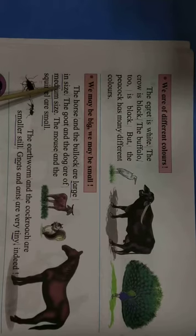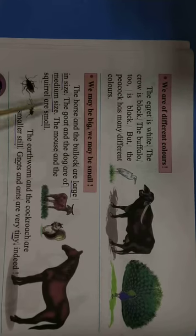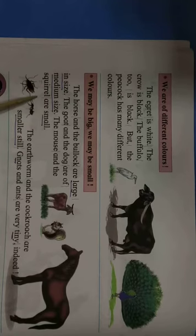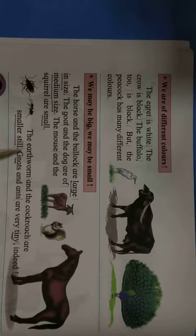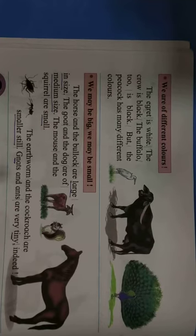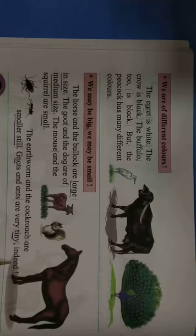We may be big, we may be small. The horse and the bullock are large in size. The goat and the dog are of medium size. The mouse and the squirrel are small. The earthworm and the cockroach are smaller still. Gnats and ants are very tiny indeed.